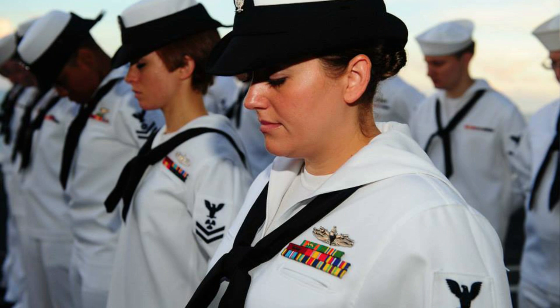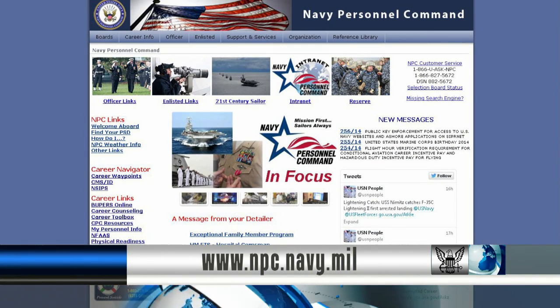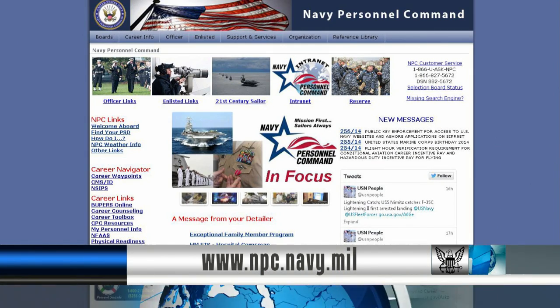If selected for a special program, you will be required to complete a special program screening. For more information or to view other special programs, visit the Navy Personnel Command website.